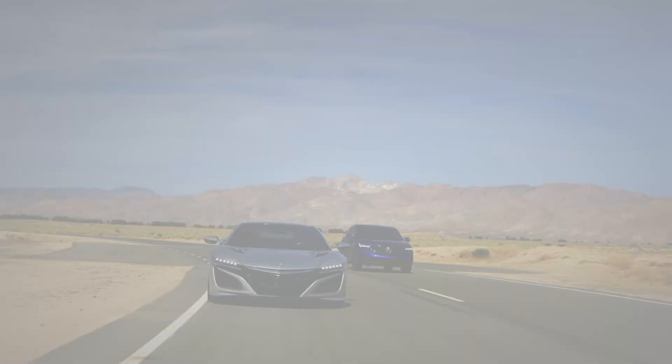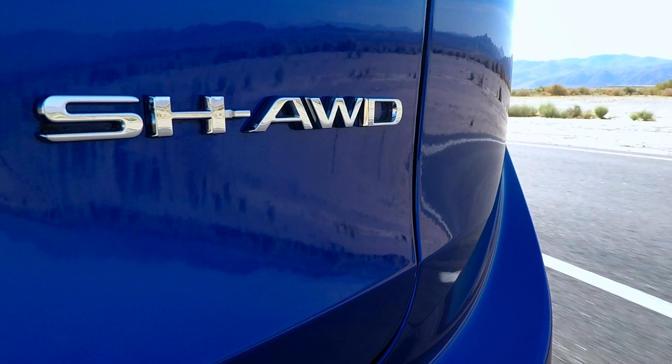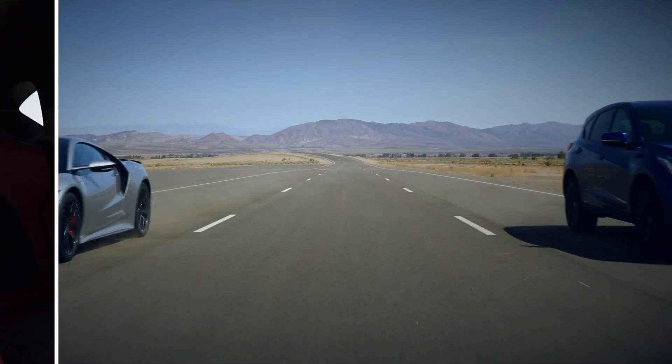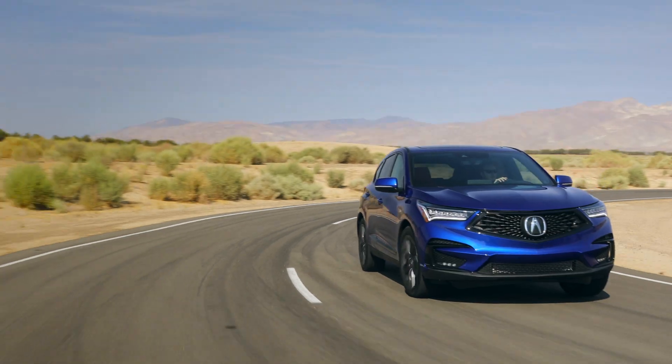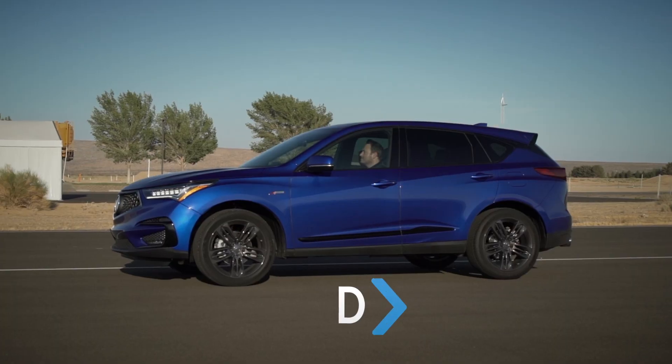That's just an example of what happens when you take the already lofty performance characteristics of Super Handling All-Wheel Drive and electrify them. Off the racetrack, mechanized versions of Super Handling All-Wheel Drive serve up a host of unique advantages — since weight transfers to the rear wheels as you accelerate.